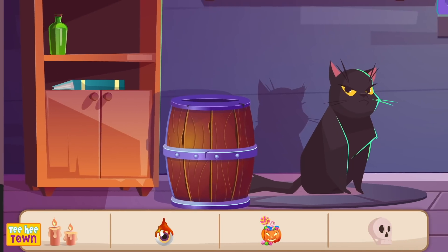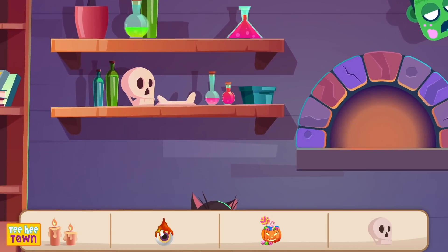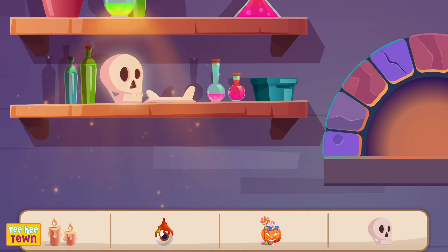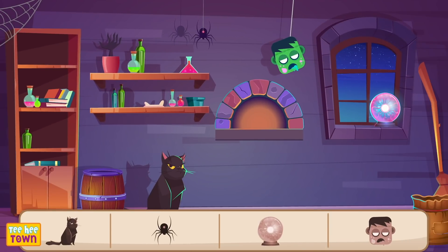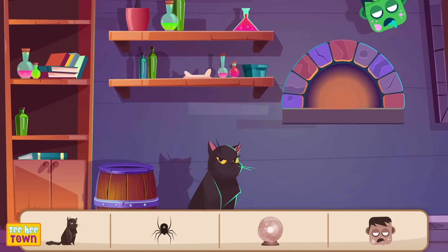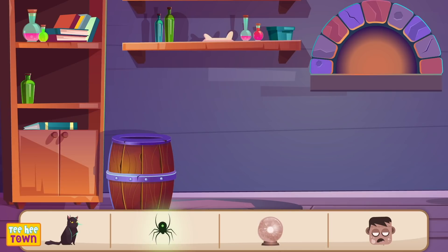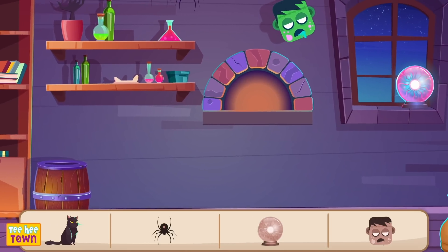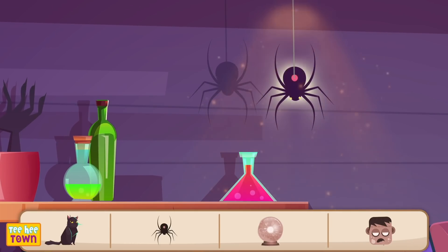Awesome! Where's the skull? Skeleton's head! I see it too! There it is! We found it! What's next? Ooh! A black cat! Meow! Meow! There she is, right there, next to the barrel! Hi! Ooh! Next is a black spider! Hmm! There he is, moving his web! Hi, Spidey!